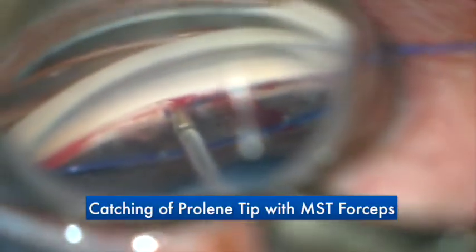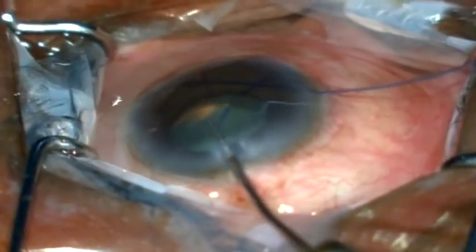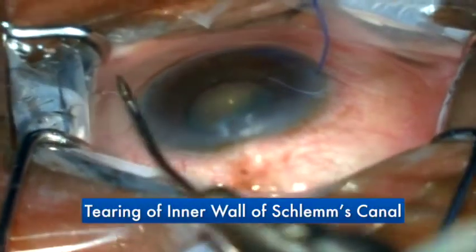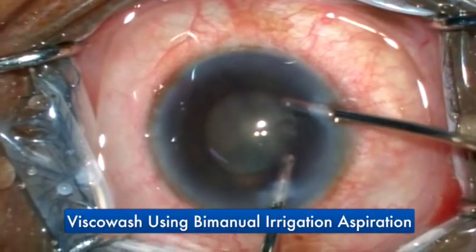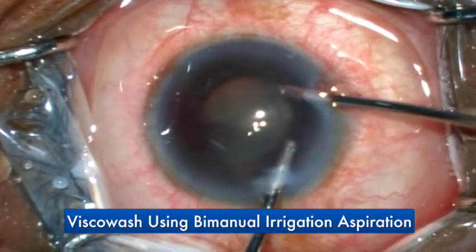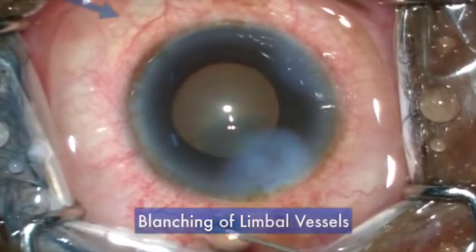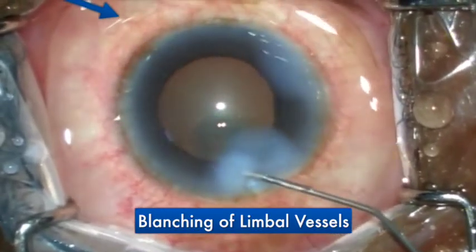The tip of the prolene is again caught by the forceps, and the gonia prism is removed. From the paracentesis, the suture is pulled outside of the eye, tearing away the inner wall of Schlem's canal. Finally, viscoelastic is washed out of the eye using bimanual irrigation aspiration. The anterior chamber is formed with saline, and the blanching of limbal vessels is used to confirm the surgery's success.